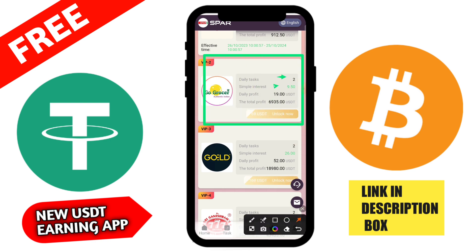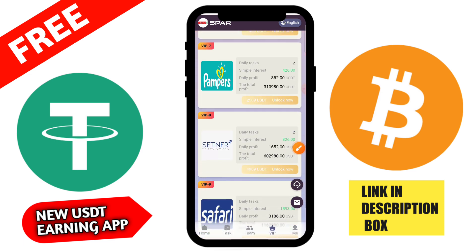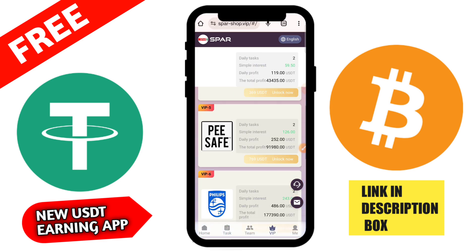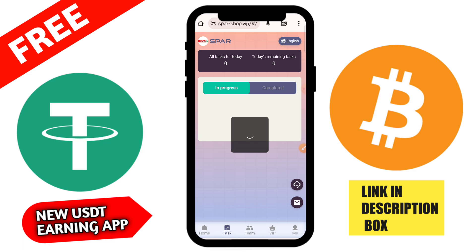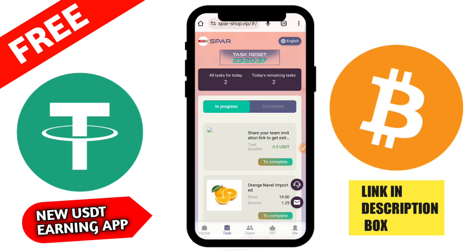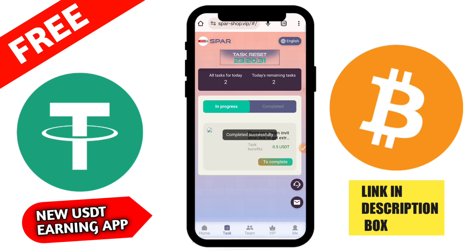Then go to the VIP section. In VIP 1 you can check daily task value — single profit is 1.5 USD, daily profit is 3 USD, and total profit is 540 USD. In VIP 2 you need 150 USD to unlock — single profit is 5.5 USD and daily profit is 11 USD. For VIP 3 you need 210 USD to unlock — daily profit is 22 USD and total profit is 3960 USD.